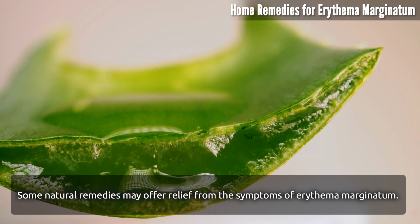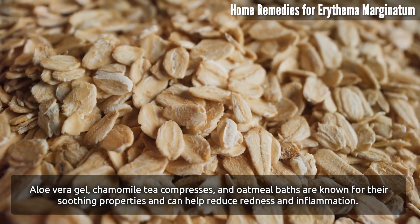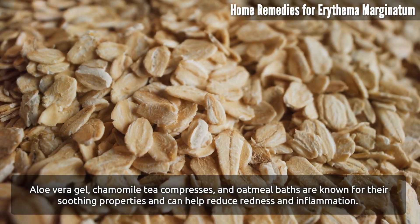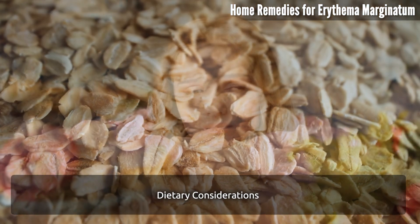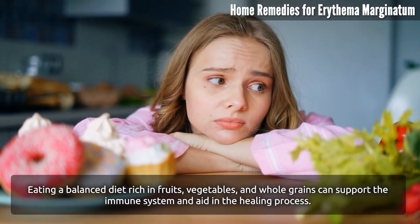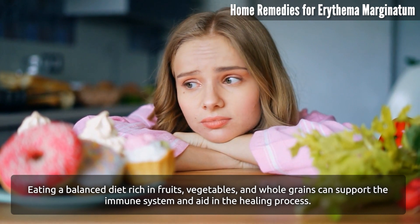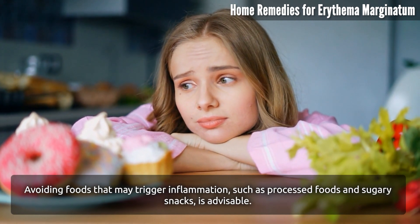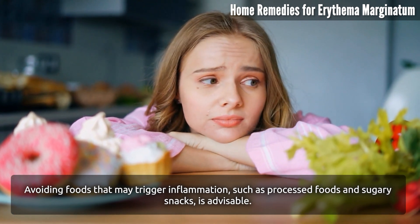Natural remedies such as aloe vera gel, chamomile tea compresses, and oatmeal baths are known for their soothing properties and can help reduce redness and inflammation. Dietary considerations: eating a balanced diet rich in fruits, vegetables, and whole grains can support the immune system, while avoiding processed foods and sugary snacks is advisable.